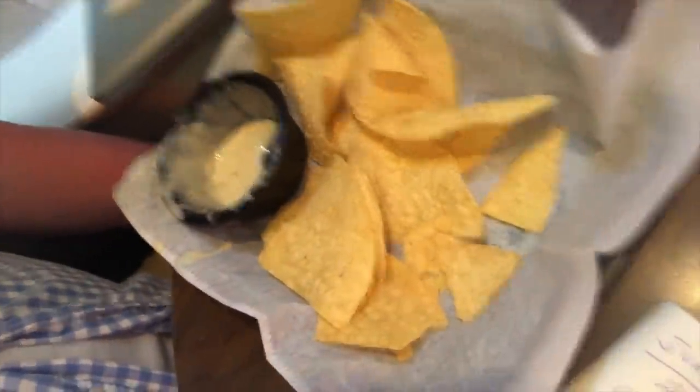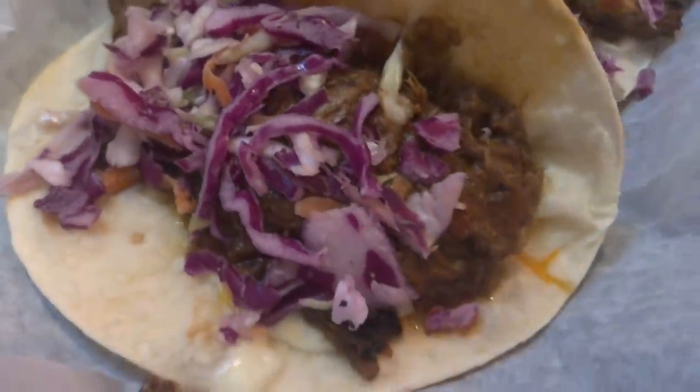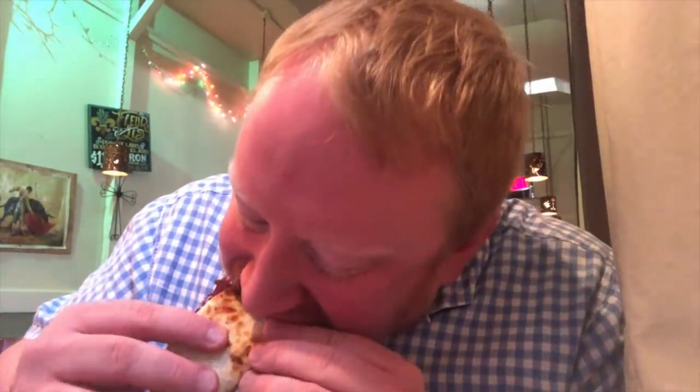I'm going to try the pork taco because it looks delicious. Here it is. Looks like they simmered their meat, so it's not traditional — it's obviously pulled pork — with slaw on top. Oh, that's really good. That's a lot of flavor. Great flavor.